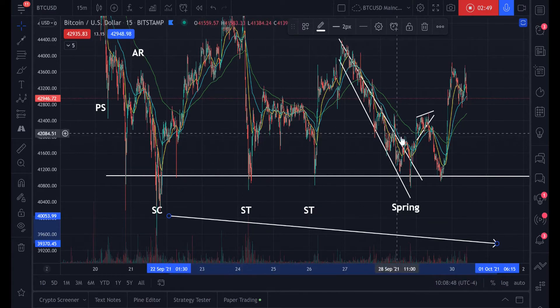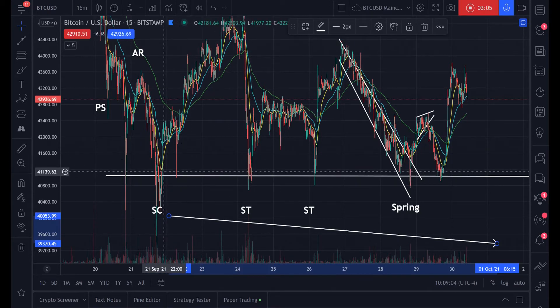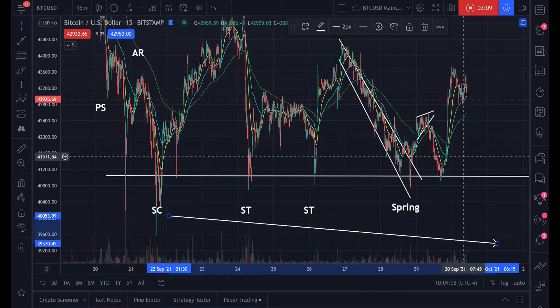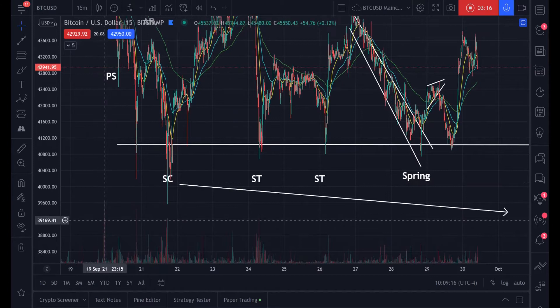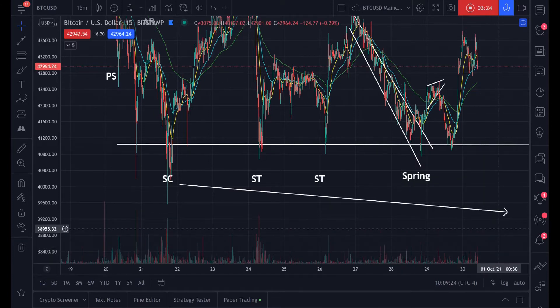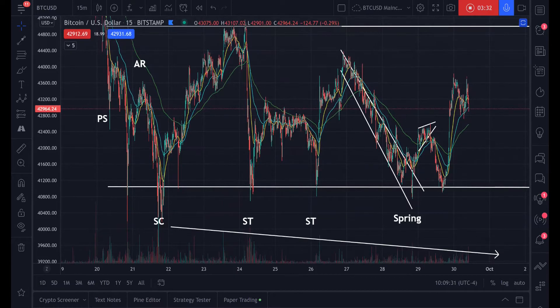Right here, every single time we tested the bottom of this range — and we tested it one, two, three, four, five, six — you can call this spike seven — multiple times. This was a heinous Wyckoff accumulation, very scary for people who were long because it seemed as if we were going to break this bottom support. But if you pay attention and look at the volume, the first volume bars were high selling pressure, then lower and lower and lower. This means they've exhausted all that selling pressure.